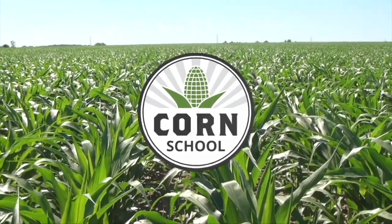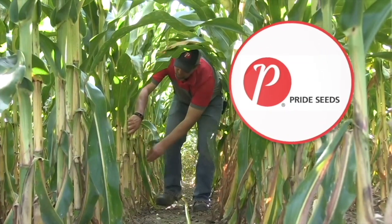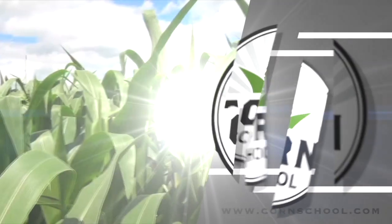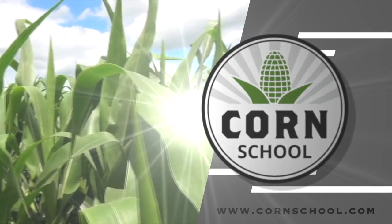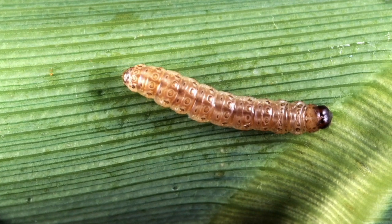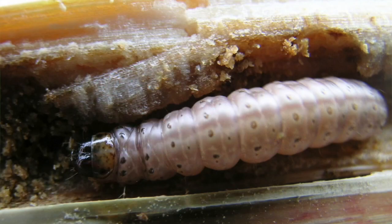Corn School on RealAgriculture.com is brought to you by Valtima Fungicide and Pride Seeds. I'm Kelvin Heppner and pleased to be joined once again by Morgan Cott of the Manitoba Crop Alliance. Morgan, when it comes to BT corn and the traits working in preventing or minimizing damage from European corn borer, what do we need to be aware of in terms of some new developments on that front?